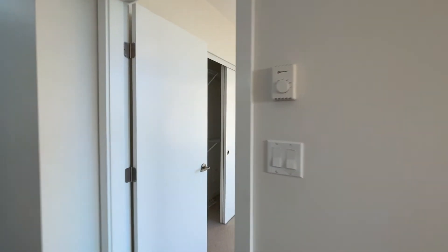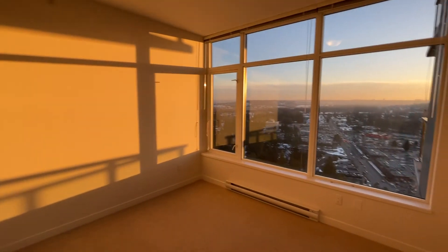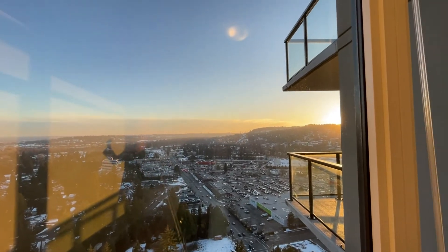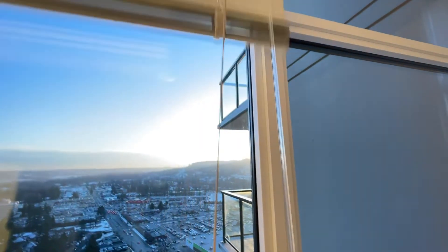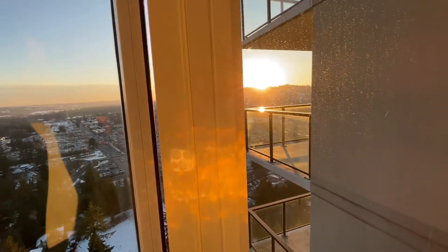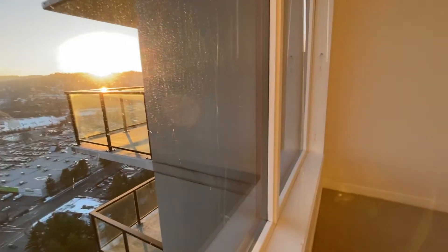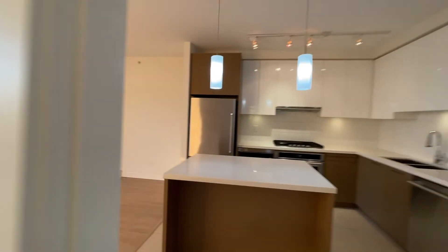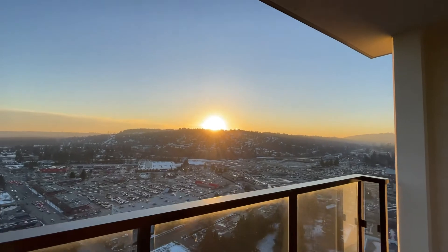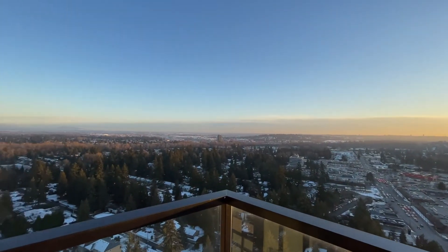Let me take you to the bedroom once more. As I mentioned, you can definitely fit a king-size bed in here. It does have blinds, of course — we are facing west. And again, this view right here is just breathtaking. So there you have it.